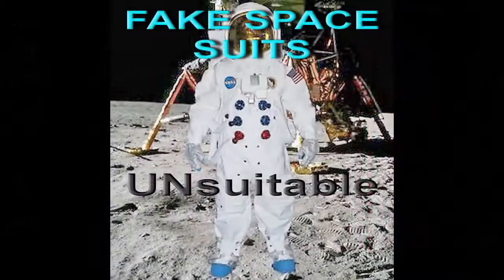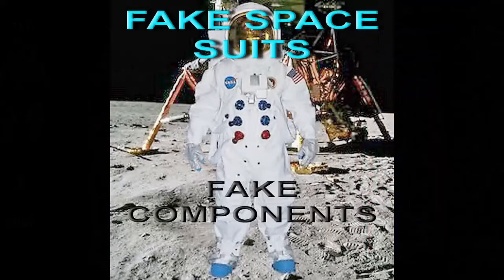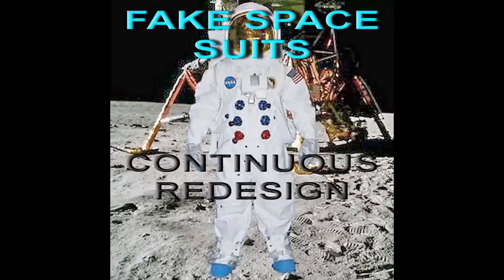What I'm going to be proving in this series of videos covers these points: unsuitable, non-inflatable, contained fake components, contained numerous whistleblower's clues telling us they were fake, and continuous redesign.